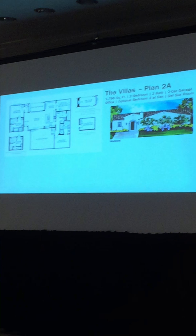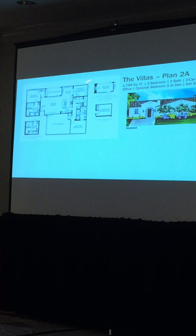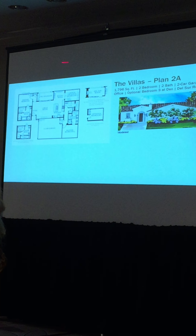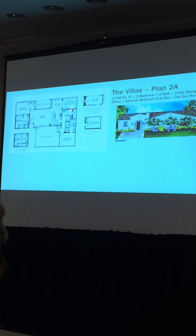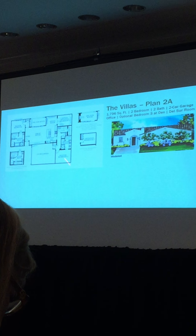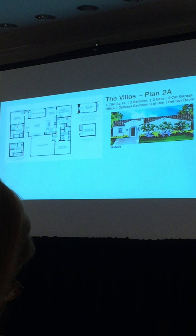Plan 2 is one of the units in the back of the motor court. Coming into the drive, you have an entry, great room, kitchen, and dining that opens onto a Del Sur room with an optional fireplace — think about whether an outdoor fireplace is important to you. On one side is a master bedroom suite looking onto the yard, with a master bath offering a tub and shower or single shower. On the other side is an office that can become a bedroom, laundry with extra storage, and a second master bedroom — equally sized and amenitized as the first master. That's Plan 2 — two bedrooms, two baths, 1,796 square feet.